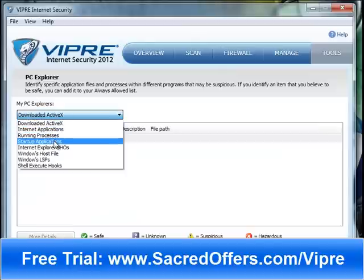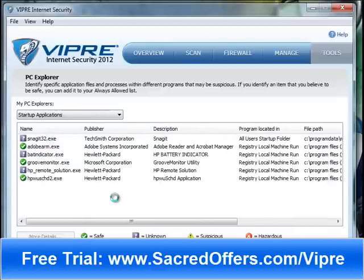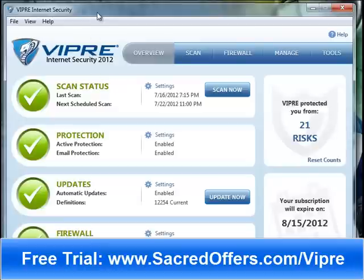There's also a PC Explorer that lets you view computer settings that are normally hidden. What I like about this is it shows the startup applications — all the programs that start up with your computer. The majority of the time there are a lot of programs here that don't need to be running. When they are, it causes your computer to load up really slow. Here you have the option to block those from loading when your computer starts, so it'll boot a lot faster.